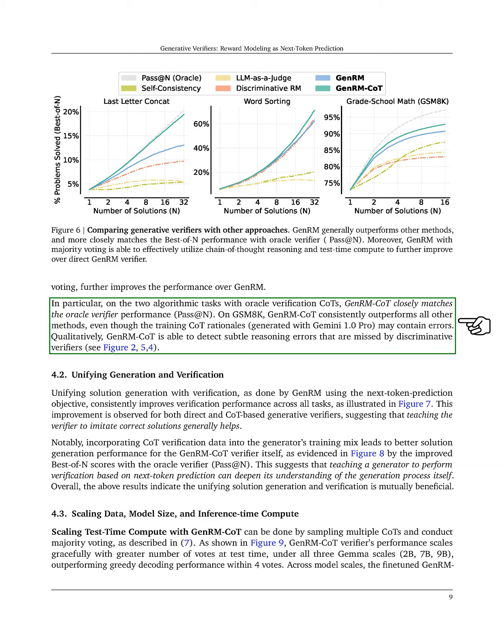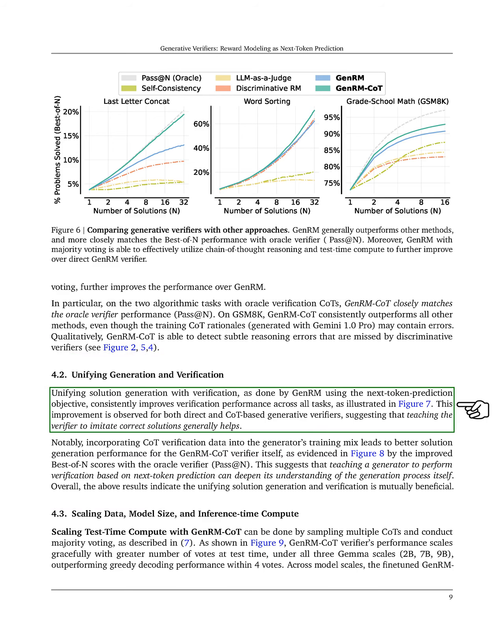In this section, we explore the integration of solution generation and verification. By using the next-token prediction approach in GenRM, we consistently enhance verification performance across various tasks, as shown in our figures. This improvement is evident for both direct and chain-of-thought, CoT-based verifiers, indicating that training the verifier to mimic correct solutions is generally beneficial.